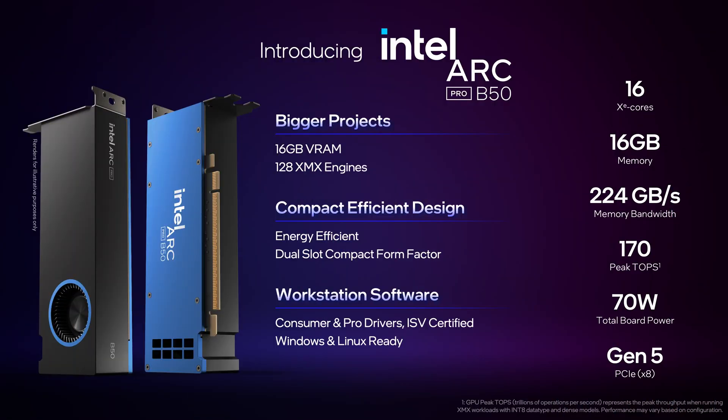We have 16 gigabytes of memory, which is twice our nearest competition and way more performance, and this allows this small card to fit anywhere and really boost the capabilities of professionals in any form factor desktop they want to put it in.